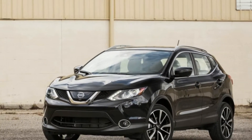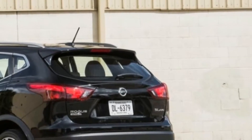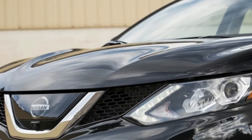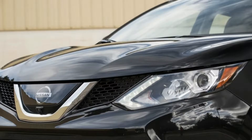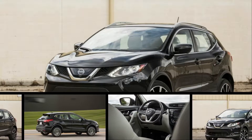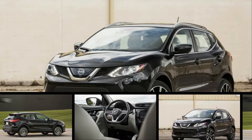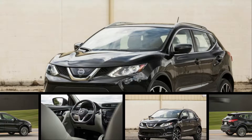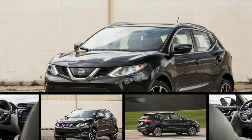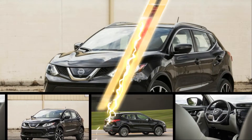As a family car, the Rogue Sport also excels with plenty of rear seat space for a child seat and a host of available active safety features, although most of these are limited to the expensive SL model. Whether you're a new parent shopping for a kid-friendly crossover or an empty nester looking to downsize from a larger SUV without giving up too much utility, the Rogue Sport deserves consideration.